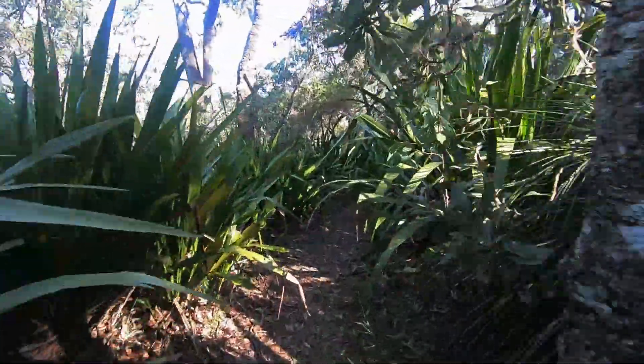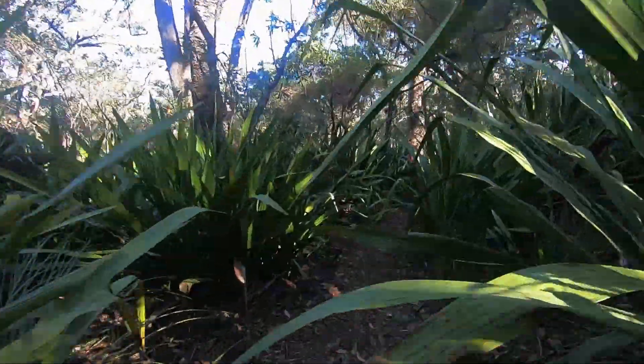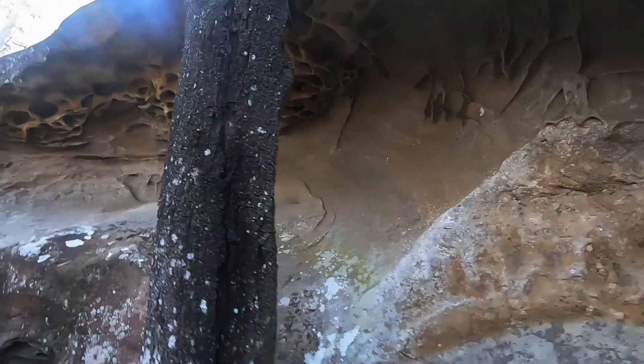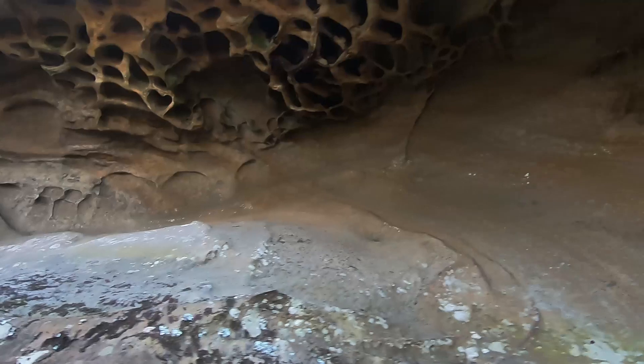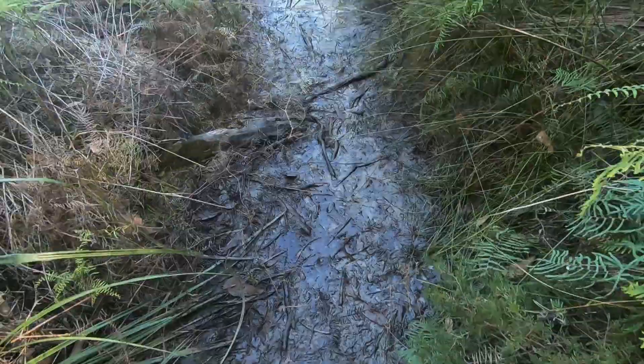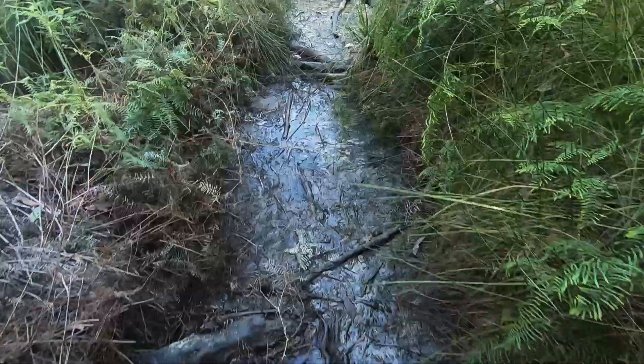These Gymea lily plants seem to have liked the conditions around here. I'd like to come back when they're all flowering. Here's an interesting rock formation. Last night's rain has left some water on the track.